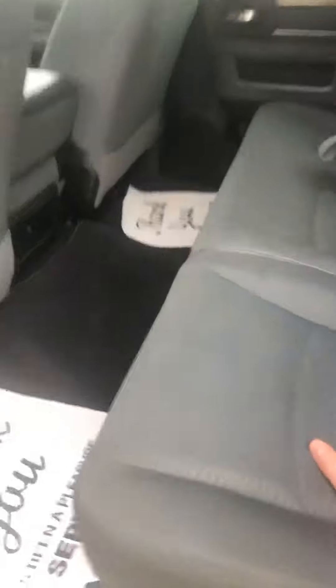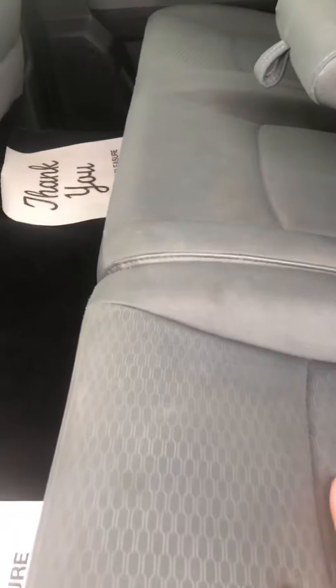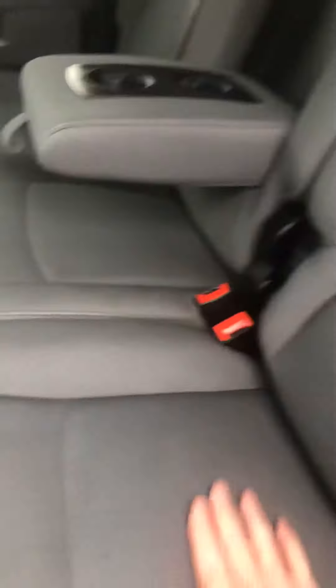I don't smell anything of smoke or anything like that. The headliner is good. The seats look pretty good — pretty reasonable. Could maybe look like they need a little bit of a shampoo; I don't know if that's been done already. Just a couple little marks here and there, but no rips or tears or anything like that to be concerned about.